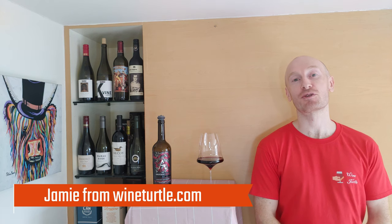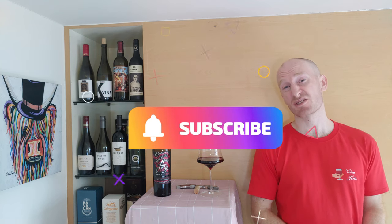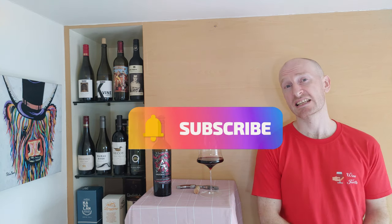Hello and welcome to the Wine Turtle YouTube channel. My name's Jamie and I'll be your host as we taste and review popular wines from around the world and explore the grapes and the winemaking techniques that make them special. If you've not been here before please consider subscribing, it only takes a second and would help the channel out enormously.